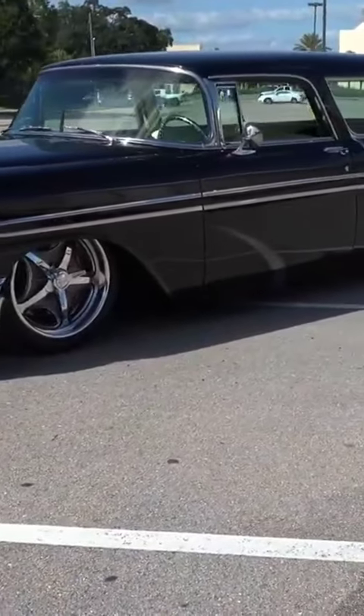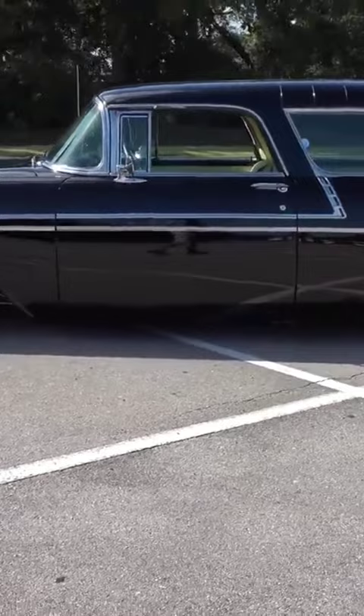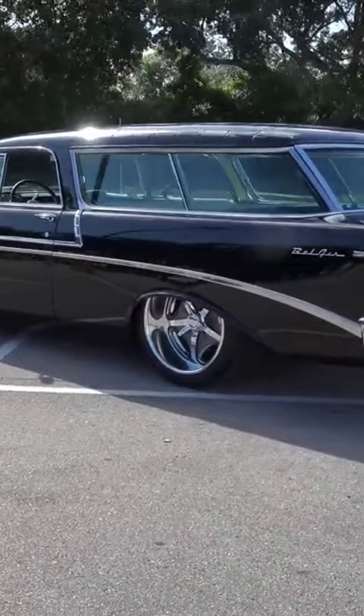Ronnie, you're the wagon man, brother! Yeah, I love wagons. I've got probably eight or ten of them. No kidding! I've got more wagons here. I still have two other Nomad wagons — one of them is a '55 to '56 that's run and drive, and the other one is a builder that I'm working on right now.